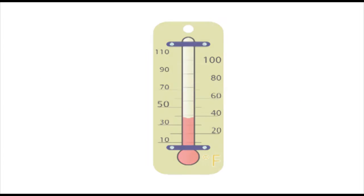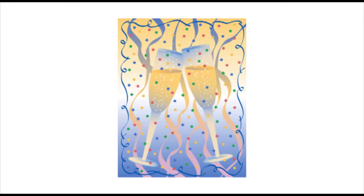They should be served chilled. Since they are considered a party drink, sparkling wines go best with light finger foods, desserts and sweets, or just on their own.